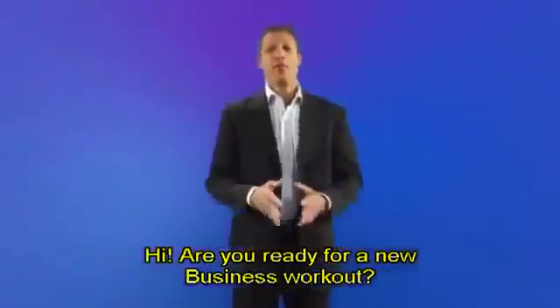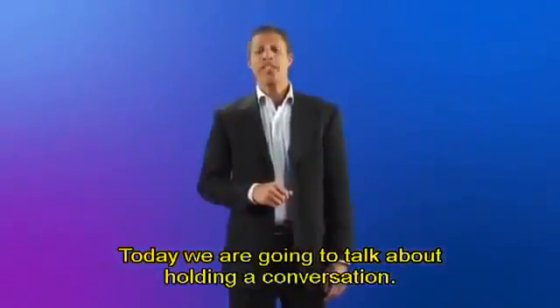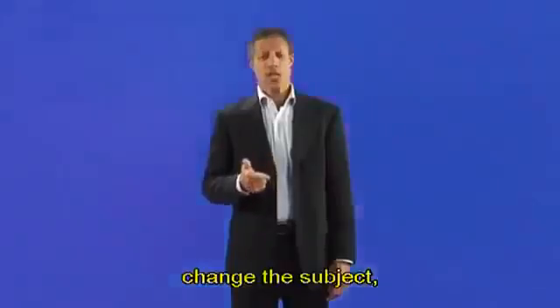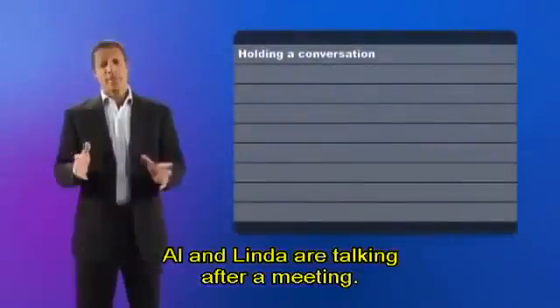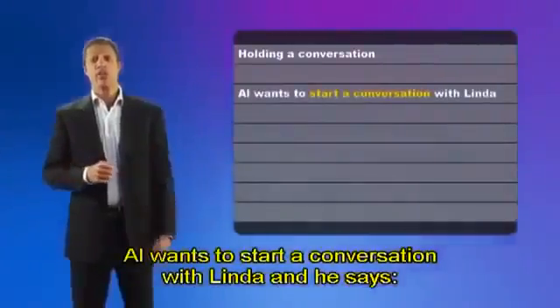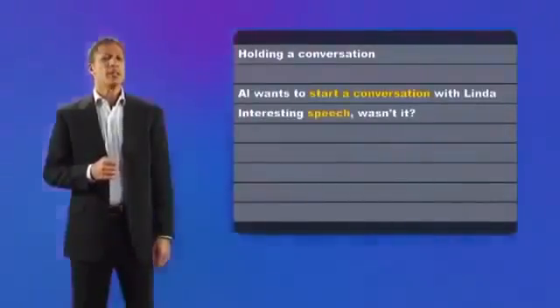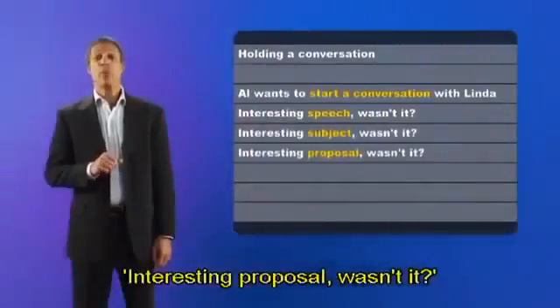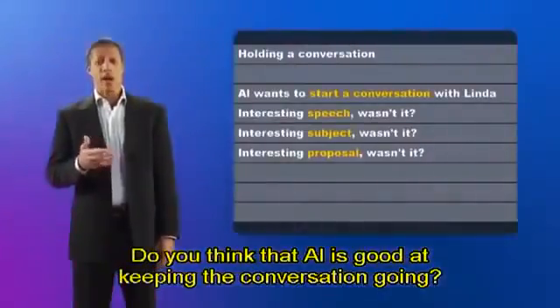Hi, are you ready for a new business workout? I hope so. Today, we are going to talk about holding a conversation. You are going to learn how to start a conversation, change the subject, show interest, and express surprise. Al and Linda are talking after a meeting. Al wants to start a conversation with Linda, and he says, 'Interesting speech, wasn't it?' You can also say, 'Interesting subject, wasn't it?' or 'Interesting proposal, wasn't it?' and so on. Do you think that Al is good at keeping the conversation going?